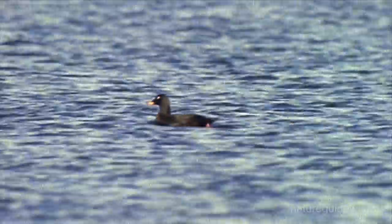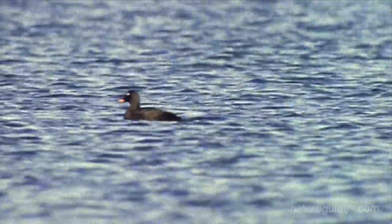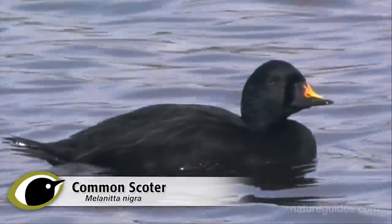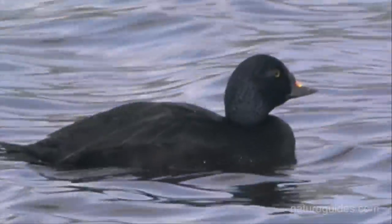A thicker, straighter neck with a peaked head and diagonal forehead leading seamlessly onto the bill. Common Scoters, on the other hand, have shorter, thinner necks with a large rounded head, and the bill appearing more like a dabbling duck's, stuck on the front, if you will.